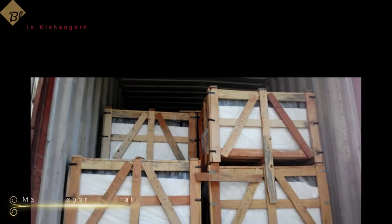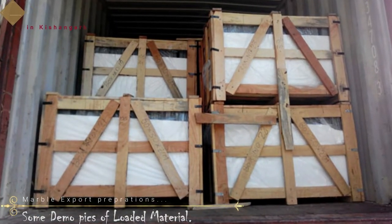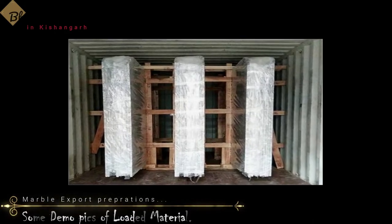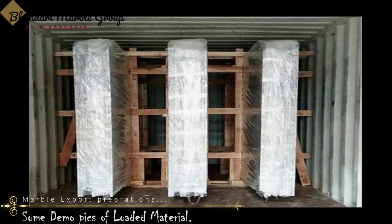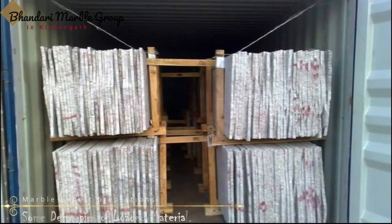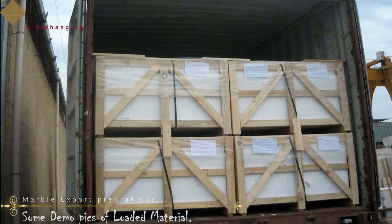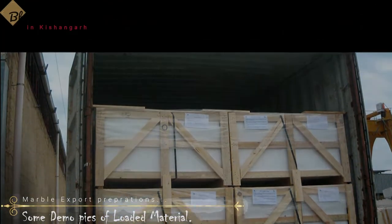The container packing process starts with sending stone slab photos through email. By this way, the customer has an opportunity to see the actual Indian stone photos before they leave our stone factory. After getting the approval, our packaging staff starts their job of packing the stone slabs.